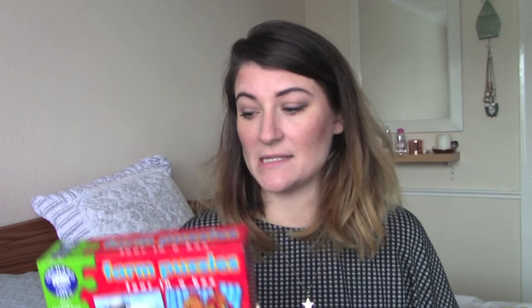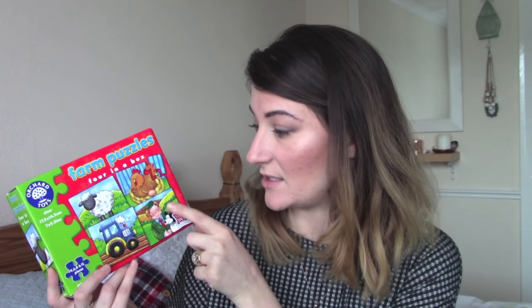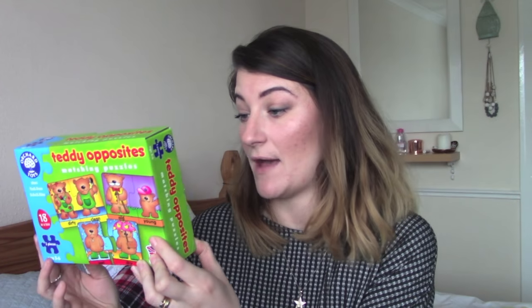We've just got a few little bits really — we don't have loads. The next thing I got them were these Orchard Toys puzzles. It's a set with four different ones and each puzzle gets slightly harder, so Saxon can do the harder one and Ezra can do this one on his own. We love Orchard Toys — Saxon has a shopping game he absolutely loves. I also got Saxon a matching puzzle with opposites: a very dirty bear and a very clean bear, to teach him opposites.